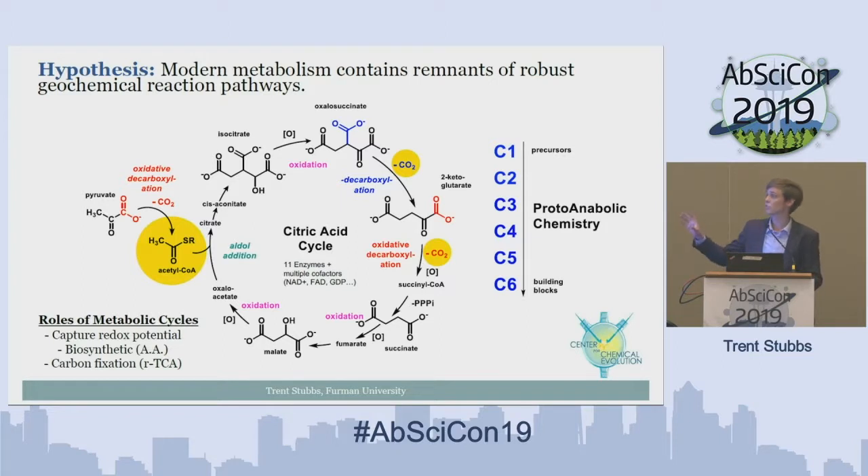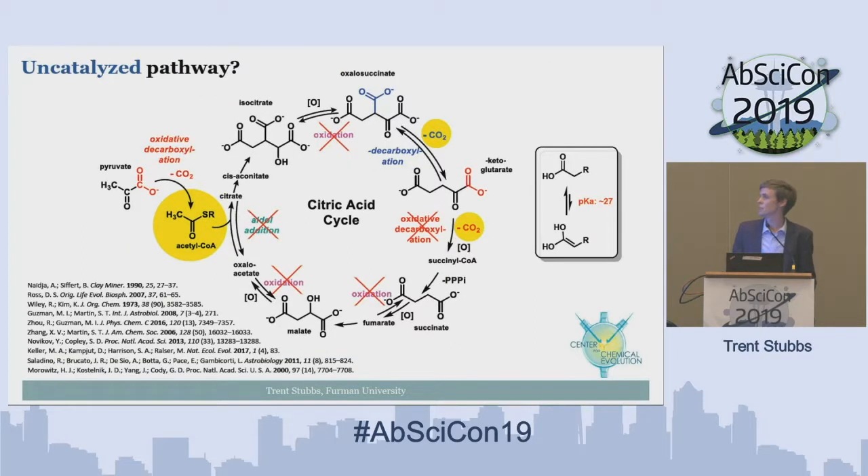These specific transformations to turn pyruvate and acetyl-CoA into larger building block intermediates require 11 different enzymes and multiple cofactors, including NAD+, FAD, and GDP. We were looking for a remnant of these robust geochemical pathways. Many researchers before have tried to recapitulate the transformations in the citric acid cycle, and only two really proceed in high yield: the oxidative decarboxylation and the beta decarboxylation.